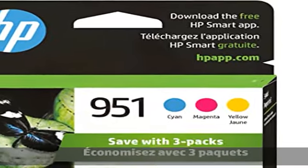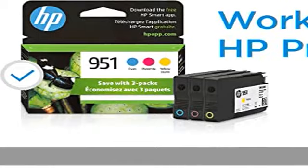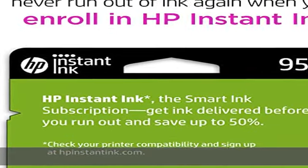82% of HP cartridges are manufactured with recycled plastic. Get it your way — buy original HP cartridges or save up to 50% and never run out with HP Instant Ink, the smart subscription.